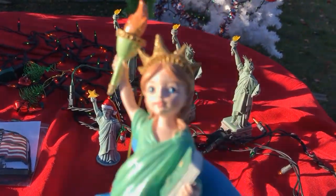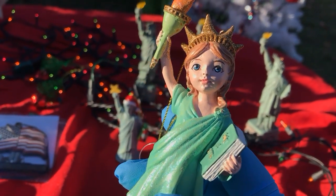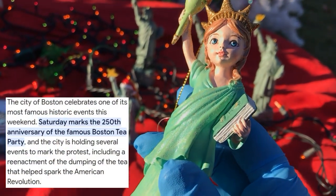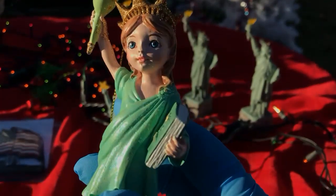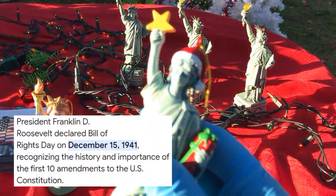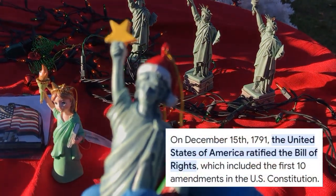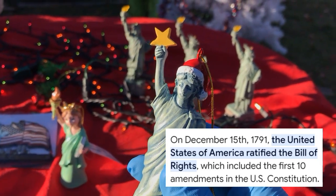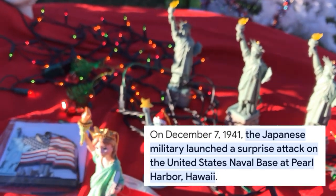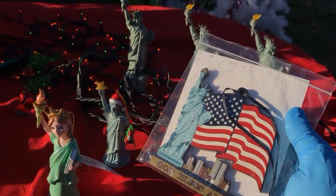Today is December 16th, the 250th anniversary of the Boston Tea Party. I understand there's a big parade and a big reenactment in Boston — shout out if you're in Boston. Yesterday was National Bill of Rights Day, the signing of the Bill of Rights in 1791, which took place on December 15th. And also shout out for Pearl Harbor Remembrance Day, December 7th. Patriotic holidays of December.